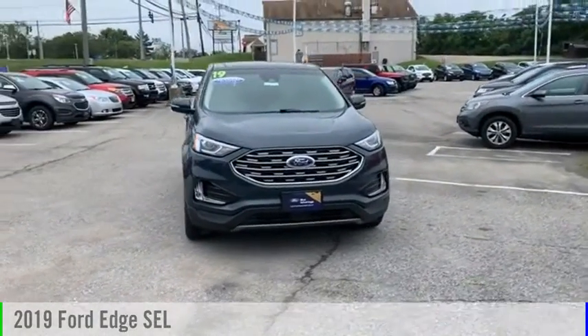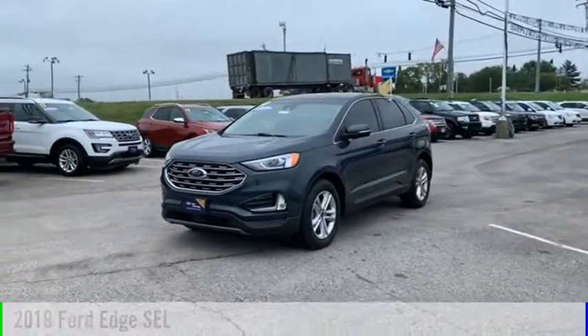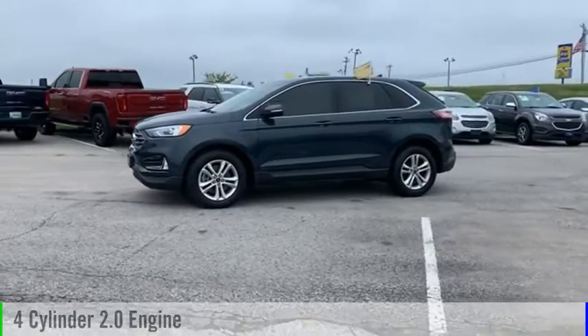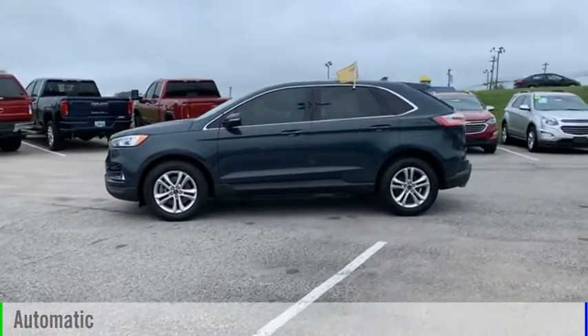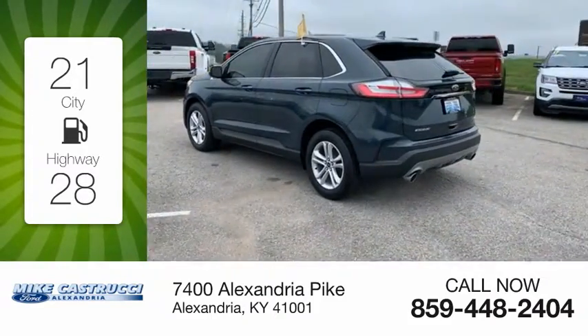Make a great choice today with the 2019 Edge. This vehicle is powered by an all-wheel drive four-cylinder 2.0-liter engine and comes with an automatic transmission. Great fuel efficiency saves you money by requiring fewer trips to the gas station.